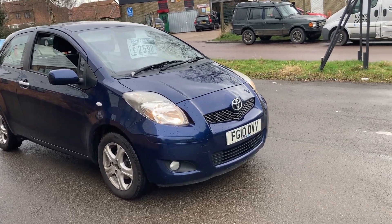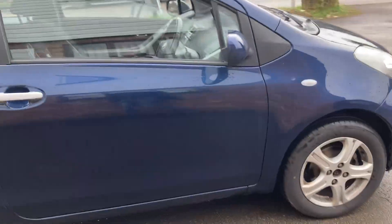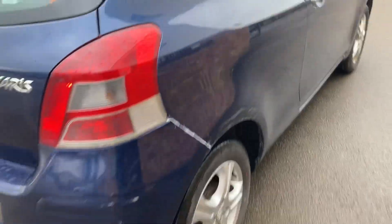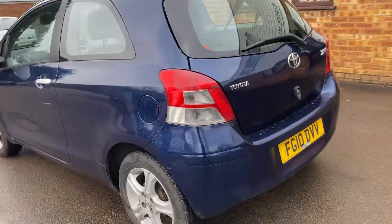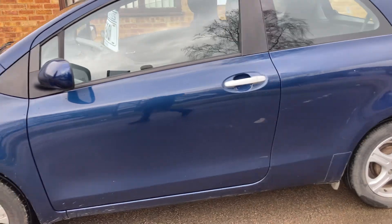Here we have a 2010 Toyota Yaris with a one-litre petrol engine — it's a three-cylinder, 12-valve engine. There's a scuff on the rear, otherwise I'd say nice condition for the age. One previous owner who has only had this car since 2013, when it was three years old.